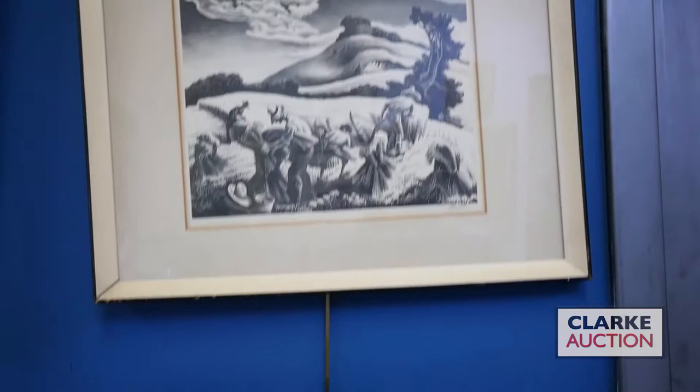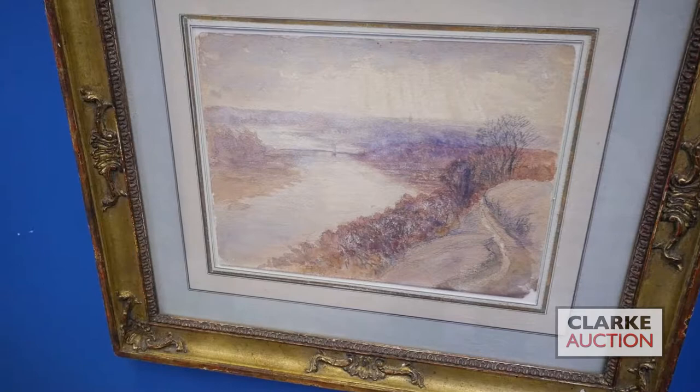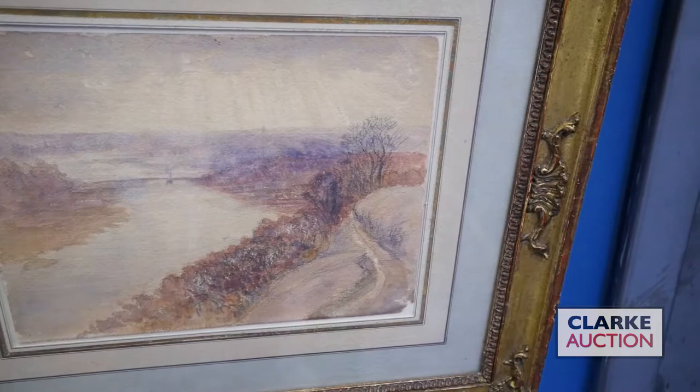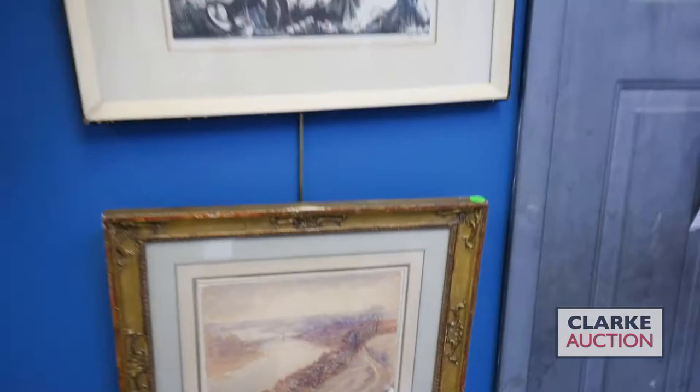Below that we have a watercolor of the Harlem River by American artist and architect Stanford White. White was one of the preeminent architects of the late 19th and early 20th century, known for his neoclassical style but also an accomplished draftsman in watercolors. This piece comes out of the New Milford, Connecticut collection of Skitch Henderson — Johnny Carson's bandleader and founder of the New York Pops — with an eight to twelve hundred dollar estimate.